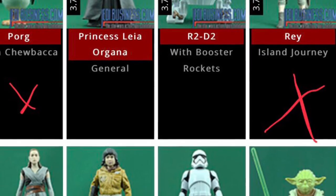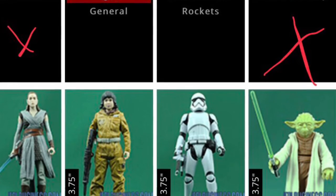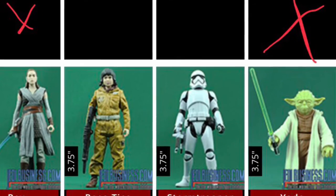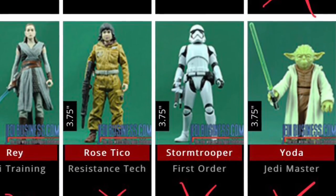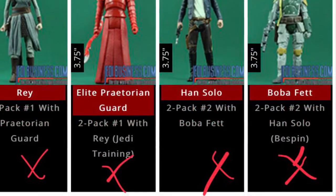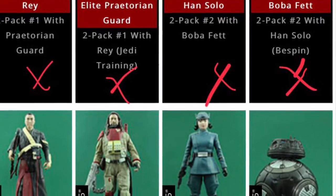If anyone out there is on figure hunts and they come across them and they'd like to help me out, just drop me a comment below and we'll sort something out. And then onto the double packs, the only ones I'm actually missing is the Rose Tico with the two droid pack and the Finn Phasma two pack.